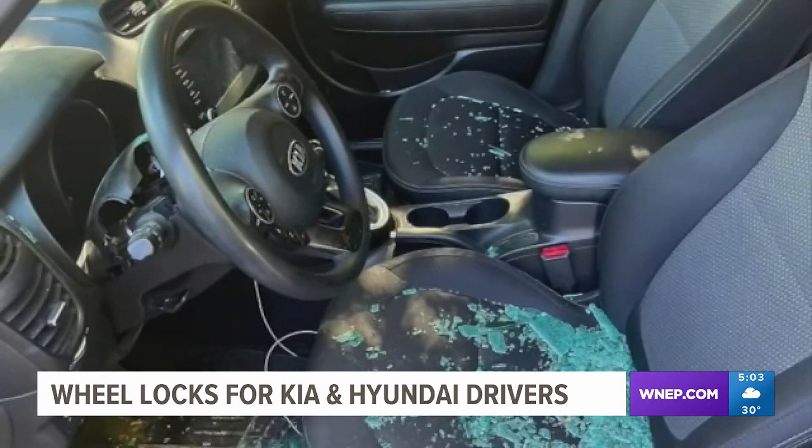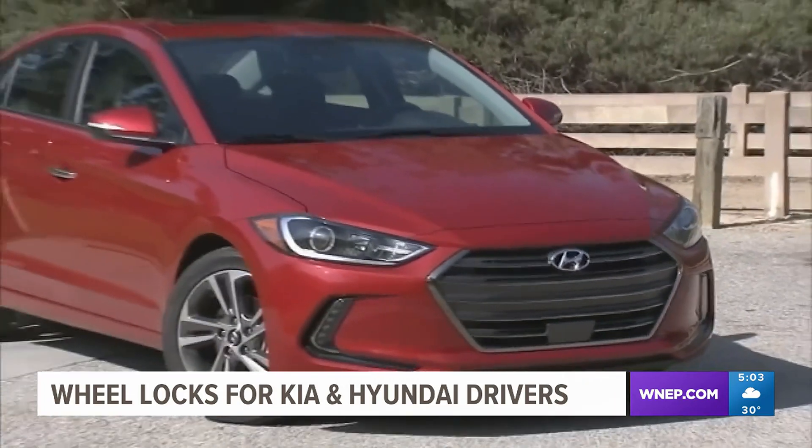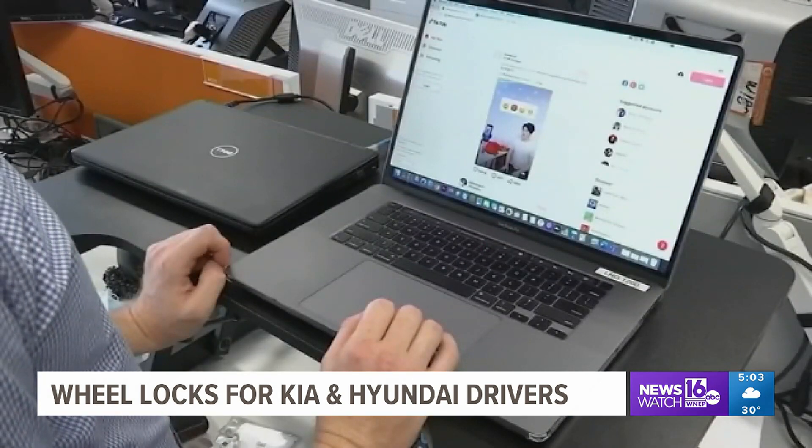According to the Pennsylvania Auto Theft Prevention Authority, more than 21,000 vehicles were stolen in Pennsylvania in 2022. Officials say a social media trend called the Kia Challenge has driven those numbers up.